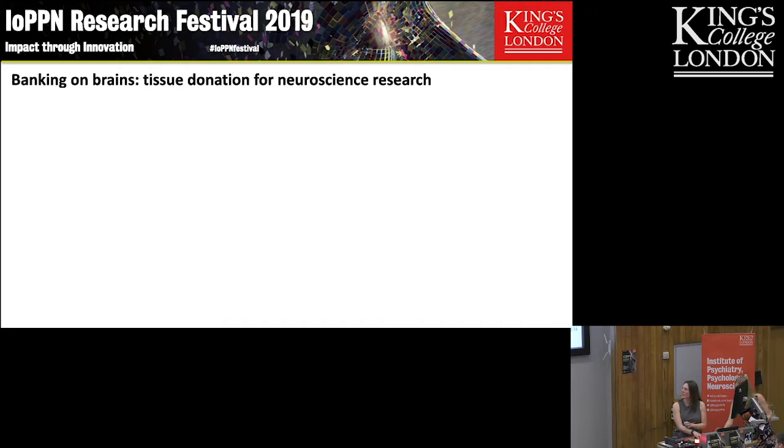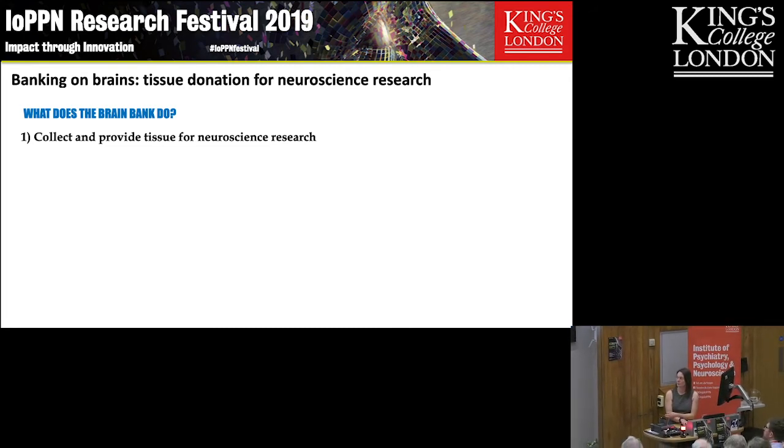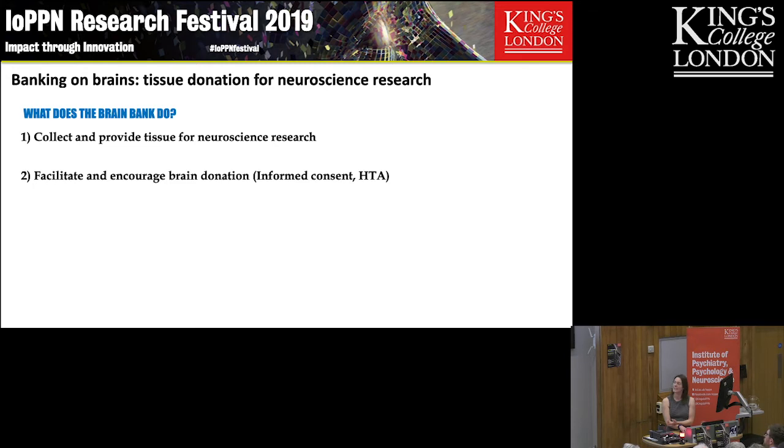I'm going to start by talking about what the brain bank does. We do what it says on the tin — we are a bank of human post-mortem tissue. We want to collect and, importantly, provide that tissue to neuroscience research. To do that, we need to facilitate liaison with quite a lot of different parties and encourage brain donation.